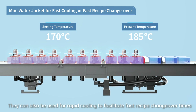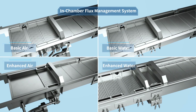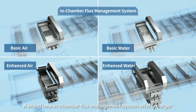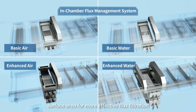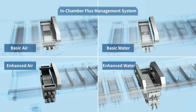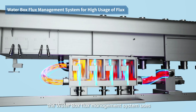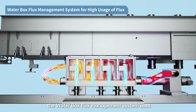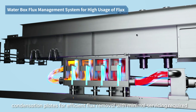They can also be used for rapid cooling to facilitate fast recipe changeover times. A brand-new in-chamber flux management system offers a larger surface area for more effective flux filtration. For medium to high-volume flux applications, the Waterbox flux management system uses condensation plates for efficient flux removal with minimum servicing required.